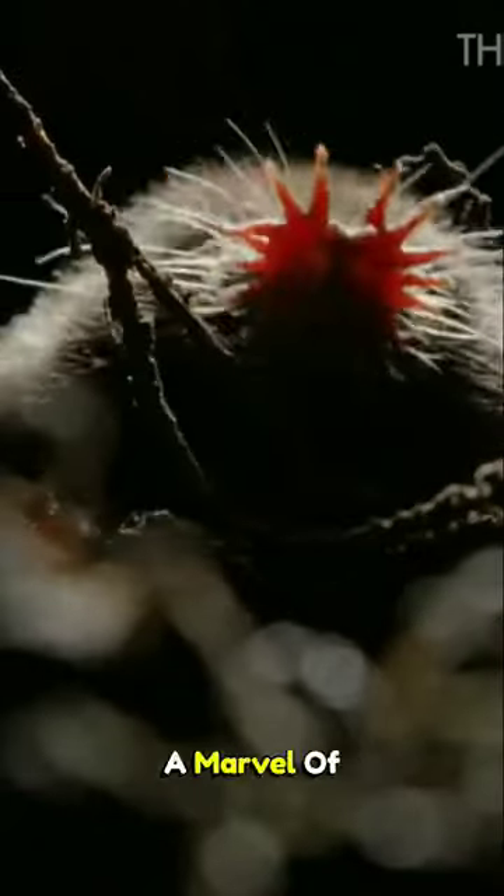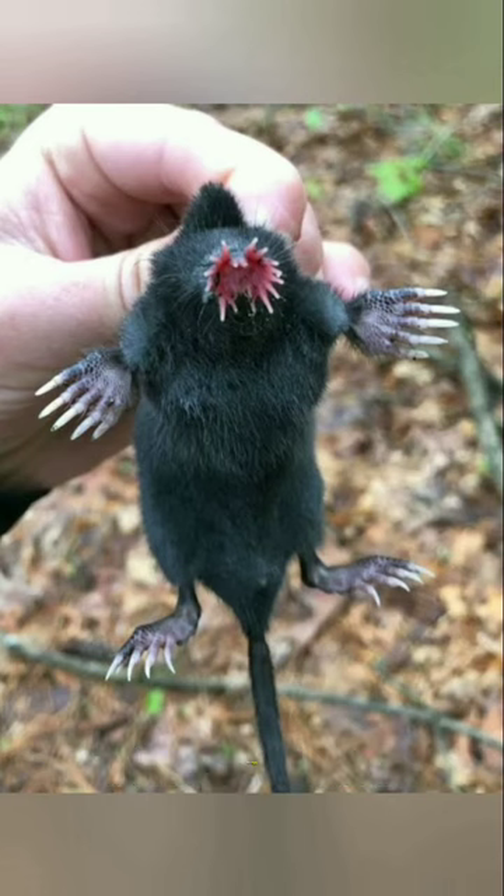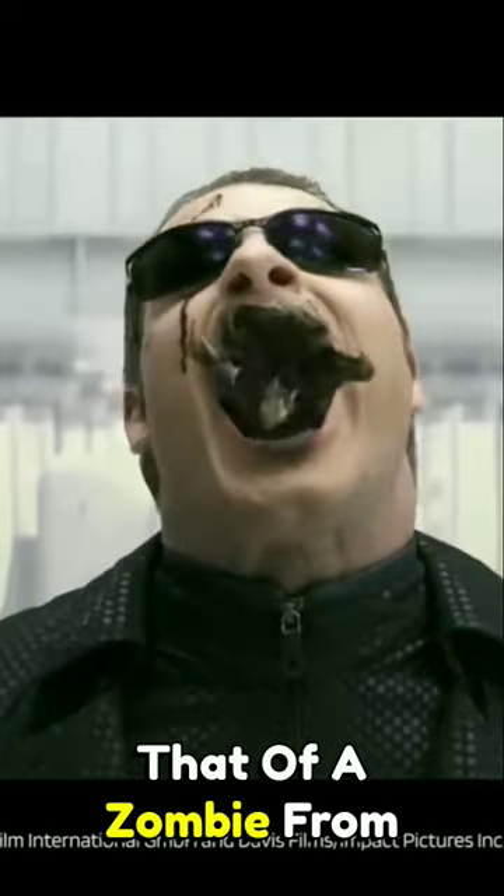Meet the star-nosed mole, a marvel of the underground world. Its face resembles that of a zombie from Resident Evil, but these moles are the sweetest.